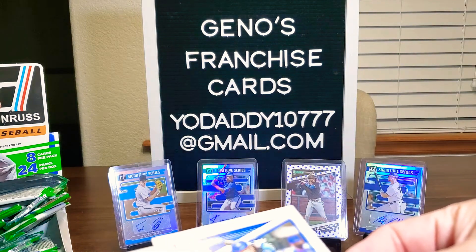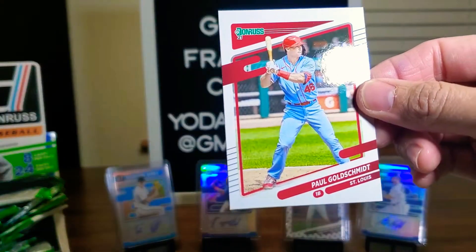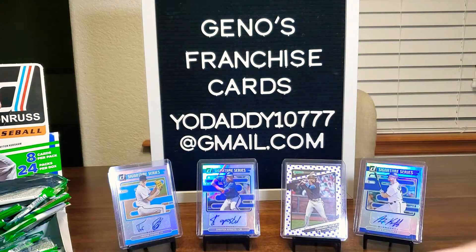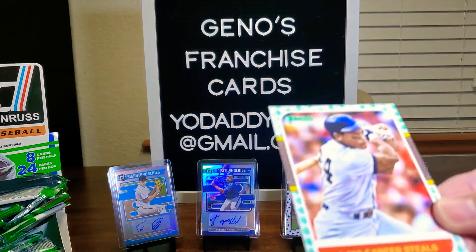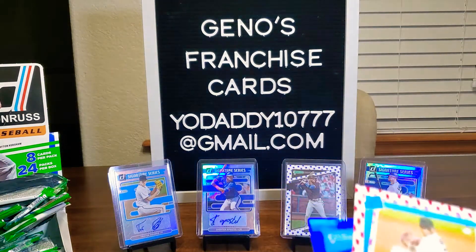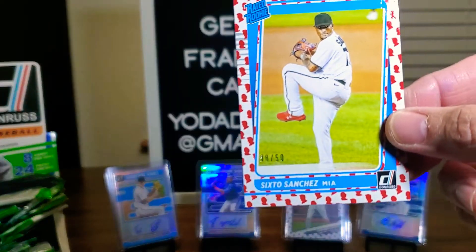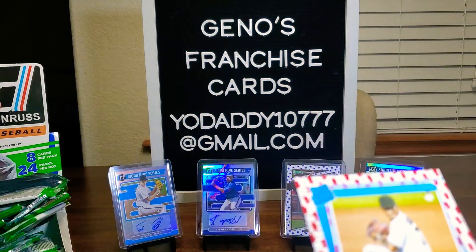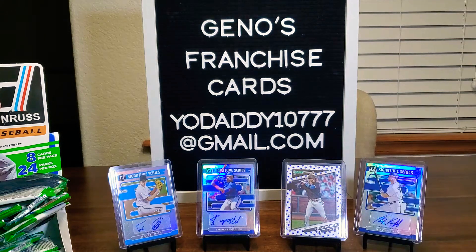Alright everybody. We've got Shea Langeliers — say that five times. Paul Goldschmidt. Pedro Martinez. We have Bam Bam. Pete Alonso the Polar Bear is a Diamond King. And we've got some interesting things here — is that the Liberty Bell or Statue of Liberty on Rickey Henderson? We'll put him over there with Randy Johnson. And hey — Sixto Sanchez, rated rookie, that's out of 50!